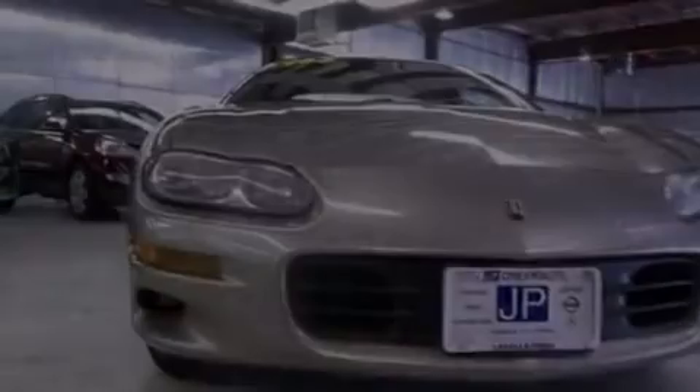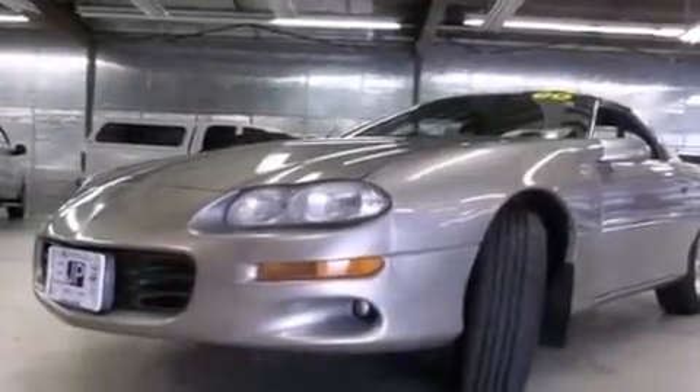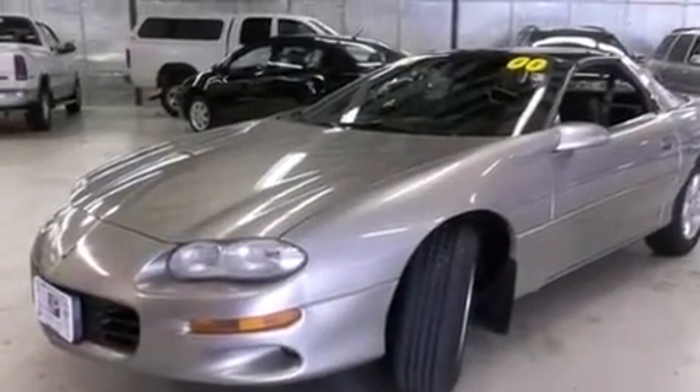Features include air conditioning, a pass-through rear seat, a rear spoiler, an engine immobilizer theft deterrent system, tinted glass, four-wheel disc brakes with ABS, and a multi-link front suspension.